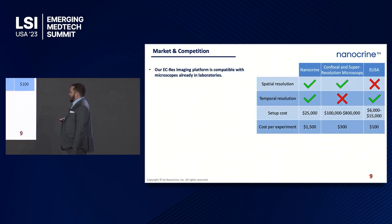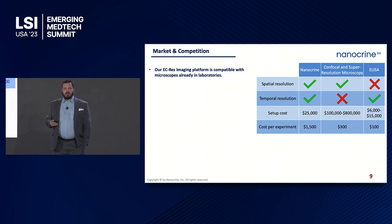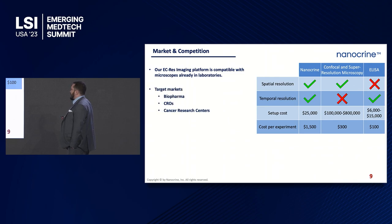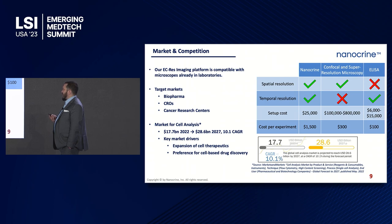On market and competition — the bottom line is all major life science companies have the same problem. If you ask any of them for spatial and temporal resolution of proteins as they're secreted from cells, viewable on a microscope, they'll all tell you that technology doesn't exist — and it didn't until now. Our target markets are biopharma CROs and cancer research centers. The cell analysis market is estimated at $17.7 billion in 2022 with about a 10% CAGR.